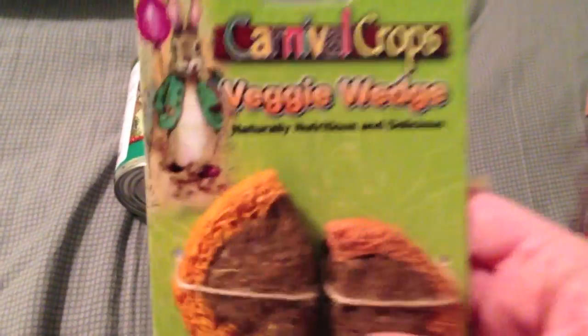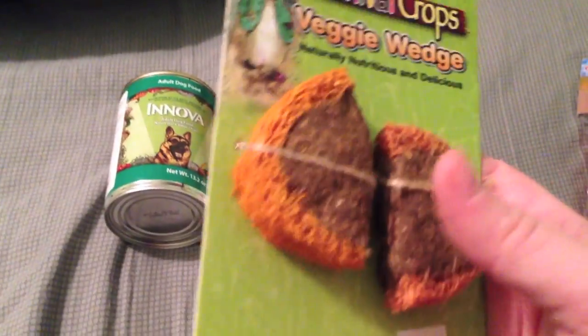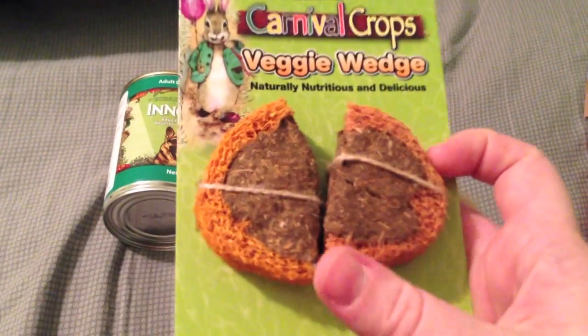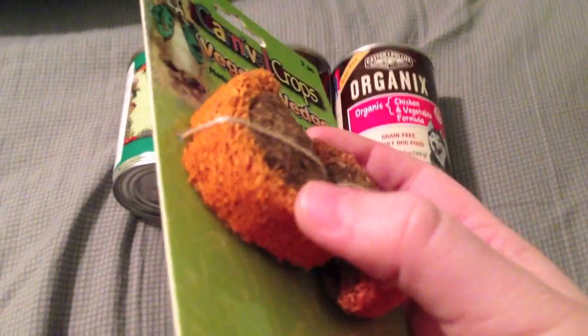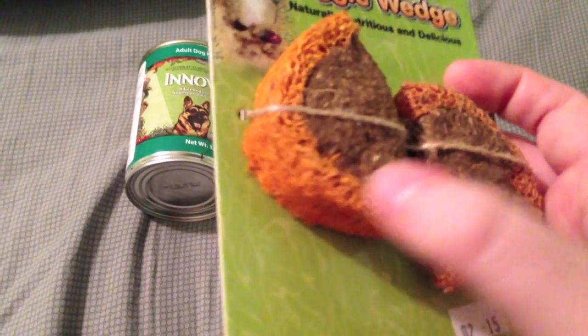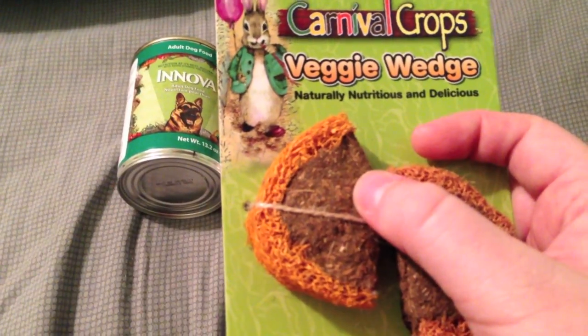First I got these Carnival Crops veggie wedges. I got these for the guinea pigs — I've seen these a lot but I've never picked them up. They were $2.99 just for two little treats, so it's kind of expensive, but I decided I'd go ahead and try them today. They're like a loofah treat on the outside with an alfalfa-based treat in the middle. They're not a huge fan of loofah, but I thought they might like it since it has alfalfa in the middle.